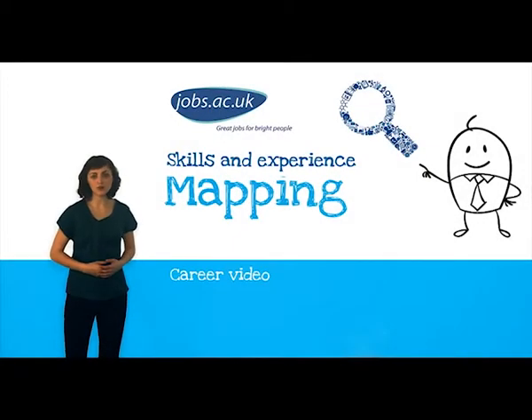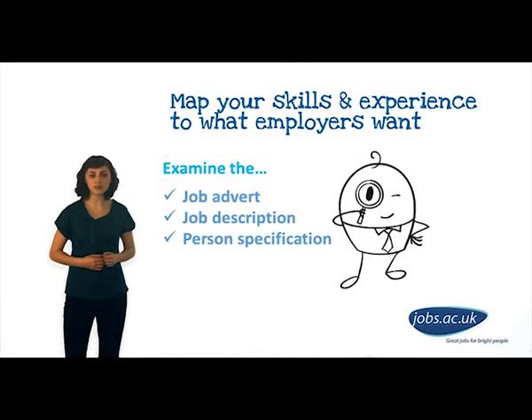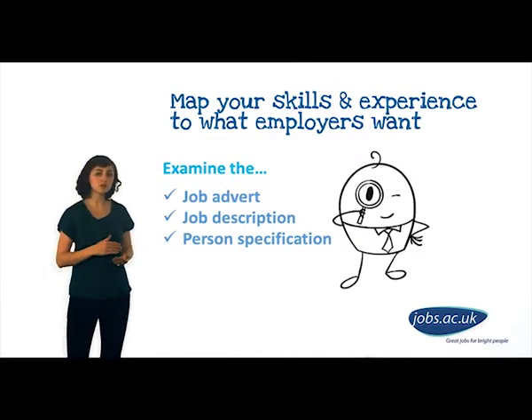An important aspect of applying for any academic job is to be able to map your skills onto what employers are looking for. Examine the job advert in great detail, particularly the job description and the person specification. Remember that you cannot just claim that you fulfil each of the criteria — you have to provide concrete evidence.